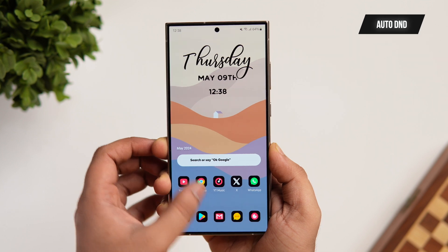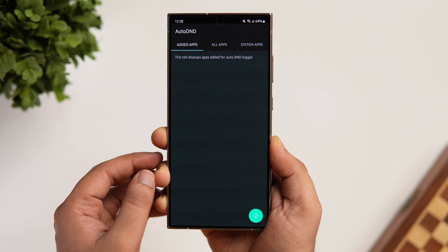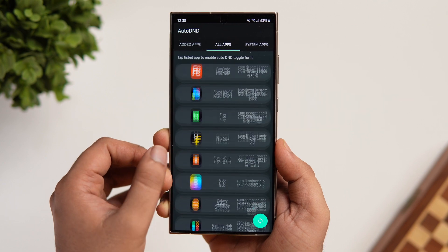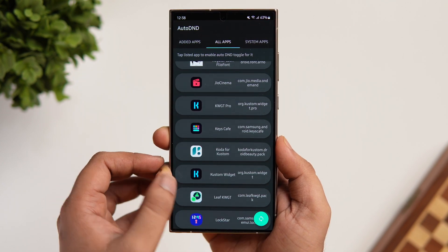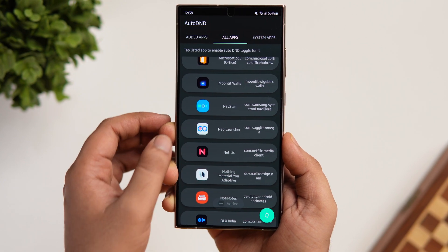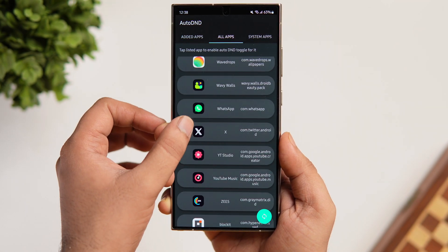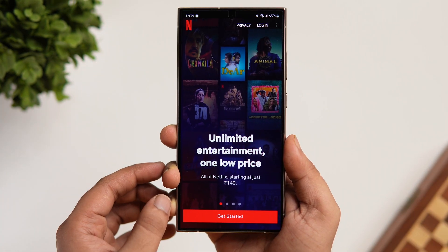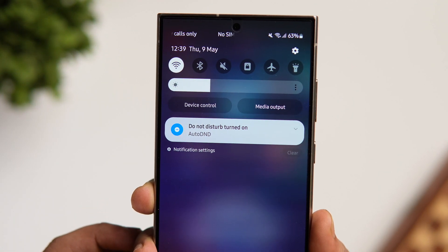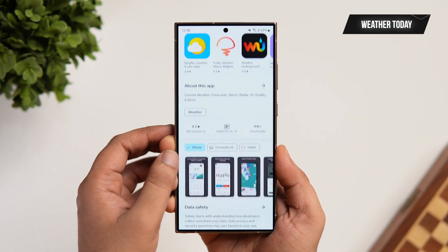Next up we have an app called Auto DND. This app is a simple tool that helps toggle DND mode automatically when using specific applications. Just open up the app, allow the required permissions, then tap on All Applications and choose the apps for which you want to activate DND mode. I'll select apps like Netflix, YouTube, and Amazon Prime. Now whenever I open these apps on my phone, DND mode gets activated automatically. It works really well without consuming much battery, so definitely give this app a try. Links will be provided in the description below.